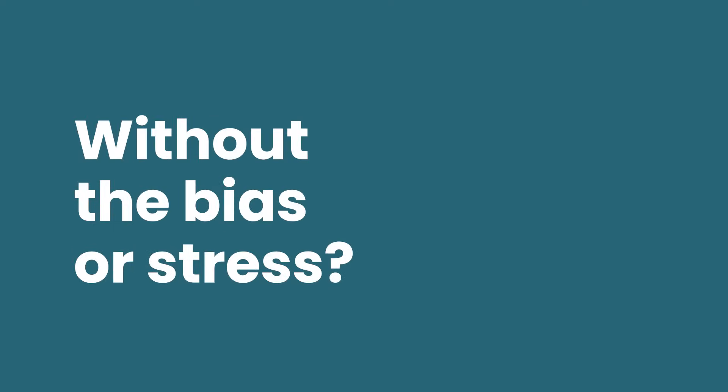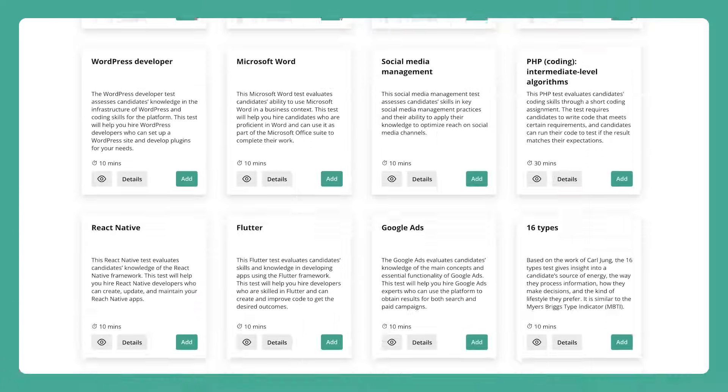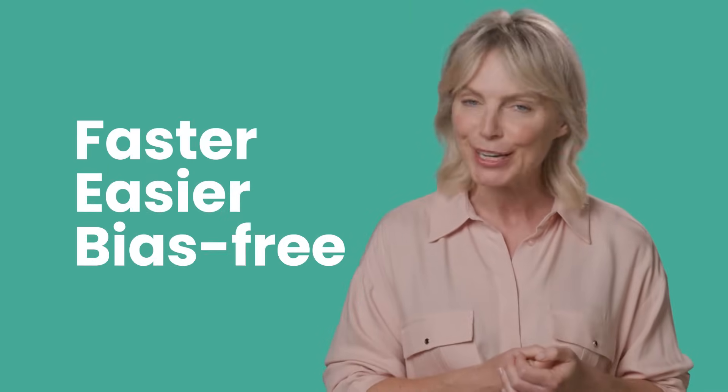Ready to hire the best without the bias or stress? Welcome to Test Gorilla. We offer a variety of screening tools that help you find better talent, faster, easier and bias-free.